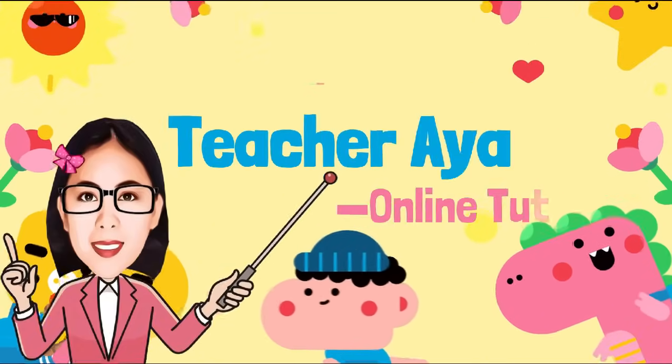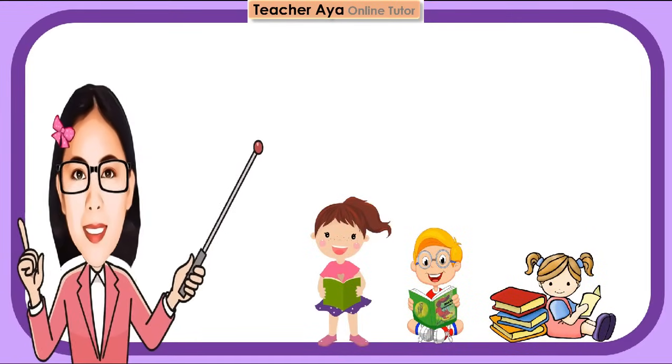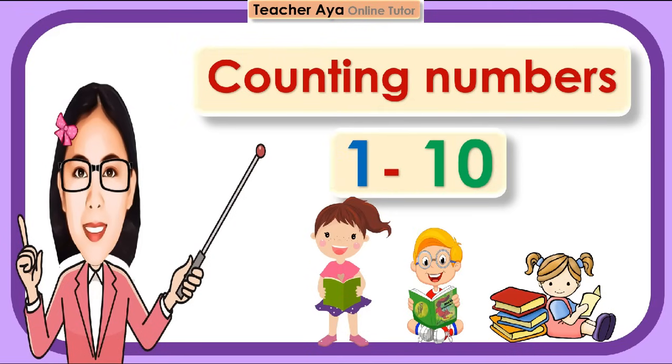Teacher Aya Online Tutor. Hello, children! Our lesson for the day is counting numbers from 1 to 10. Are you ready, children? Let's start!